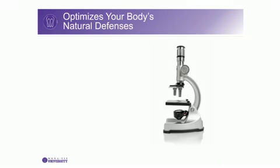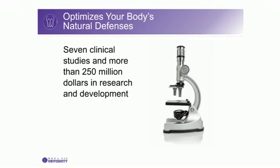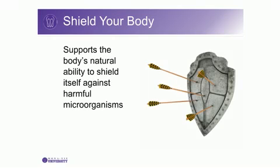Monavie Immune supports your immune system with Wellmune, a unique complex carbohydrate backed by 7 clinical studies and more than 250 million dollars in research and development, which we'll discuss in detail in just a moment. Optimizing your body's natural defenses was never so convenient. By supporting the body's natural ability to shield itself against harmful microorganisms, Monavie Immune may promote vitality and vigor and improved feelings of well-being in times of stress.